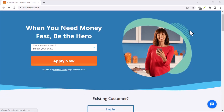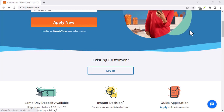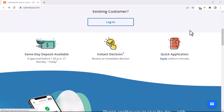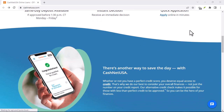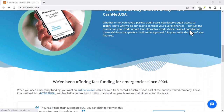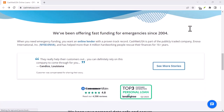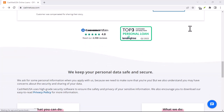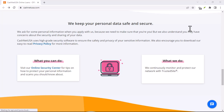While the exact disbursement time can vary, CashNetUSA is generally known for its relatively quick turnaround. By understanding the factors that can affect the process and following the tips we've discussed, you can increase your chances of receiving your funds promptly when you need them most. If you're considering CashNetUSA for a short-term loan, be sure to apply during business hours and have all necessary documents ready. Always borrow responsibly and only take out a loan if you can afford to repay it.